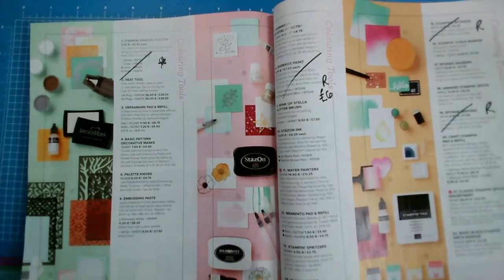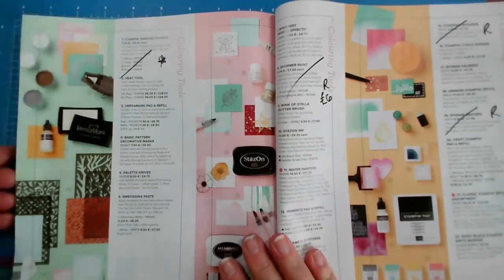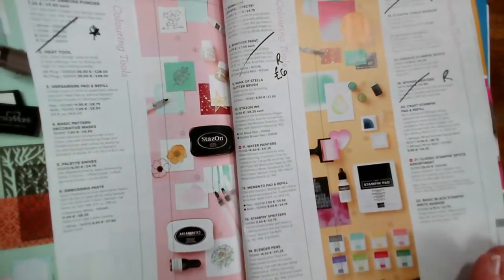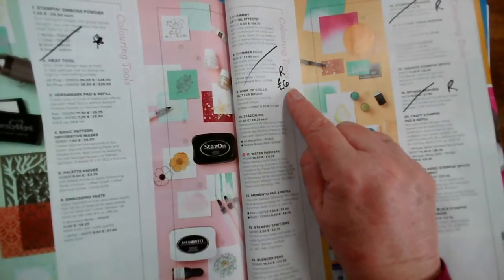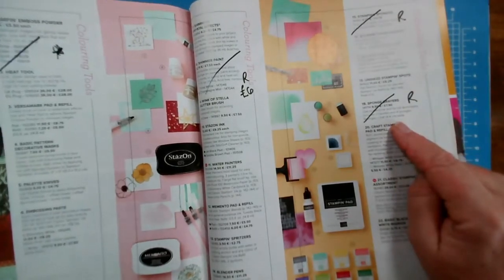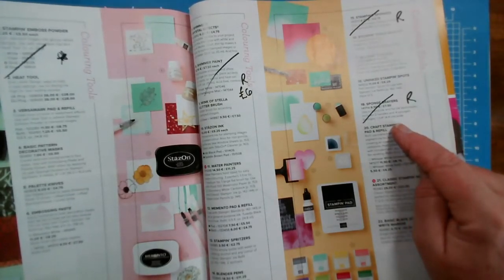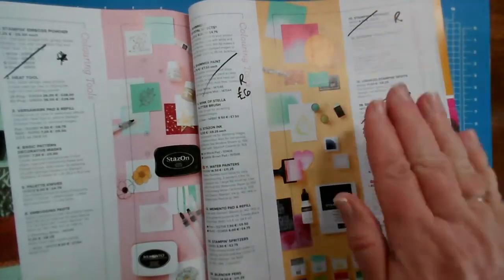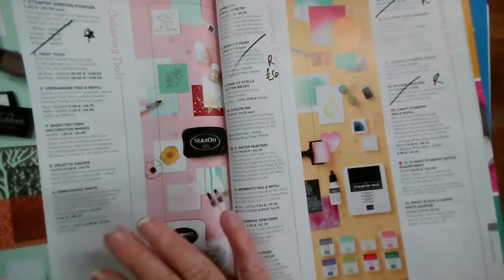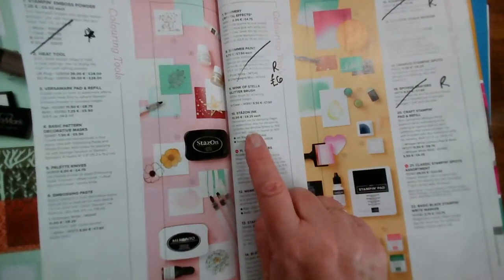I'm just going to top up my drink. It's 10 to 11, so I'm not doing too bad — an hour is my maximum. Our shimmer paint is being retired, and our sponges and sponge daubers are being retired — I think because they're really going to be replaced by our blending brushes. The Wink of Stella, the Stazon, etc. are the same, and I'm glad to see the Stazon refill has come back.